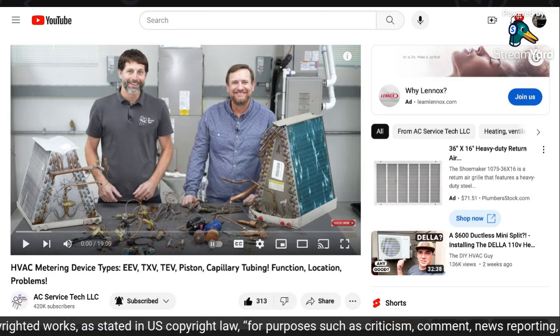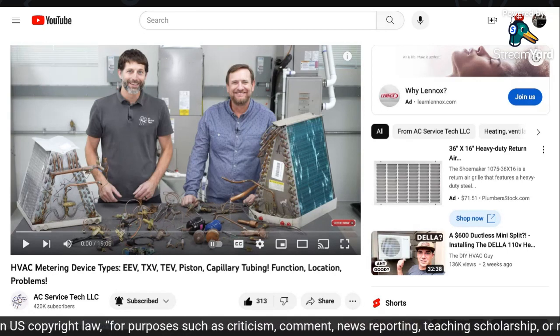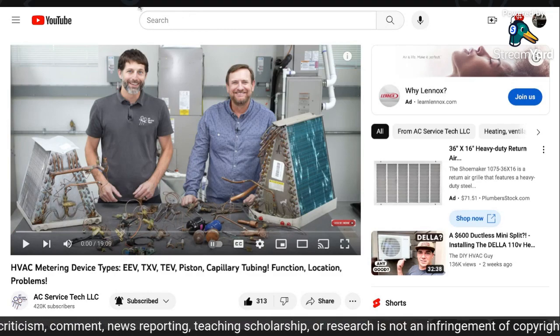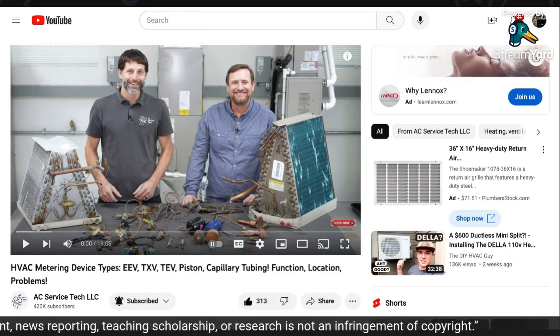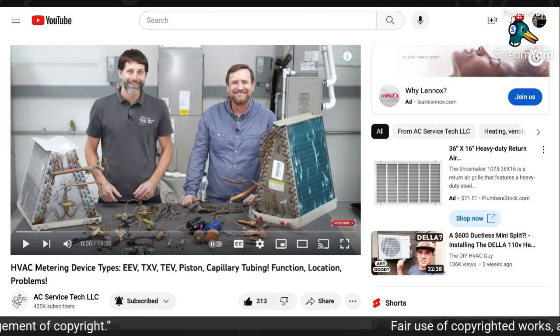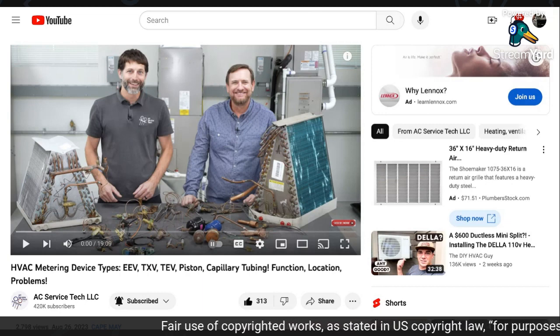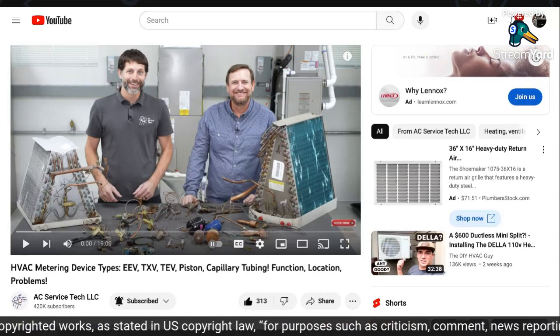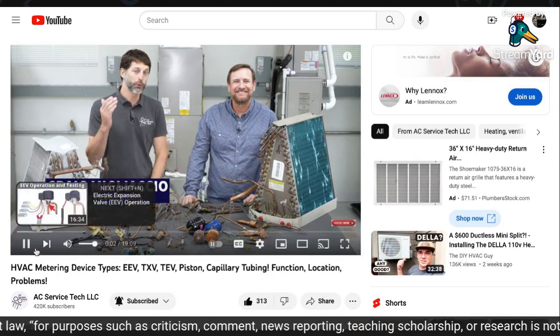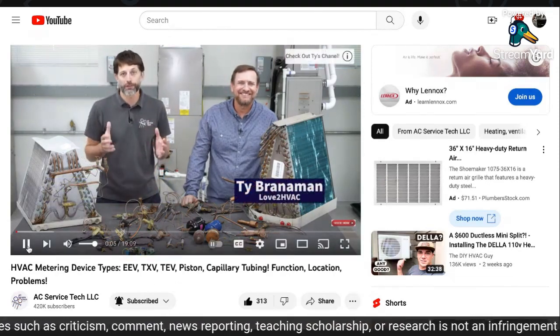And with that, we're going to get into it. I'm using this video under the fair use clause. This is not copyright infringement. This is fair use, used to educate. This is Craig Migliaccio from AC Service Tech, and he's joined with his good friend Ty Branneman from Love to HVAC.